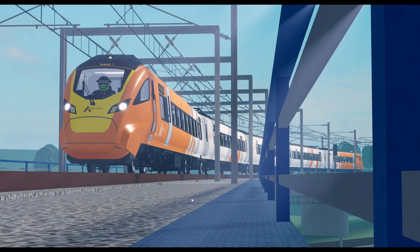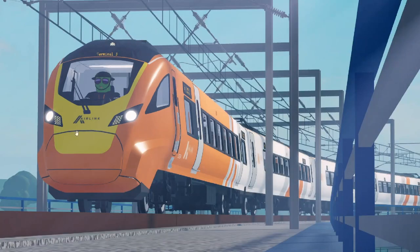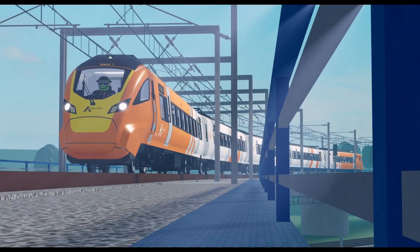Here we have an Airlink class 397, and as you can see, the train is an Airlink class 397. However, that yellow front looks really weird personally compared to the other ones — I'm pretty sure they have black fronts in real life.